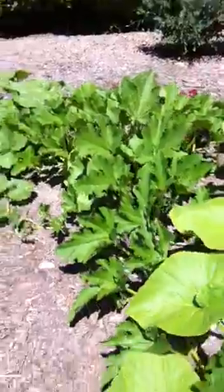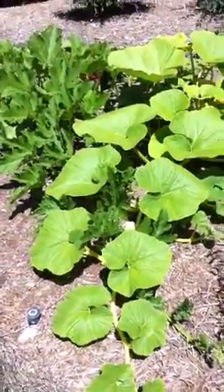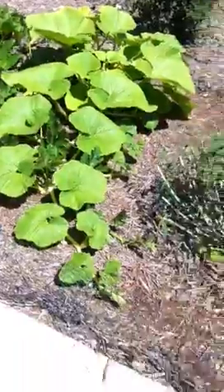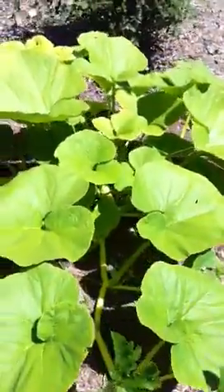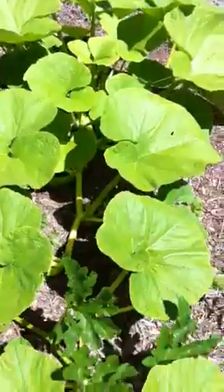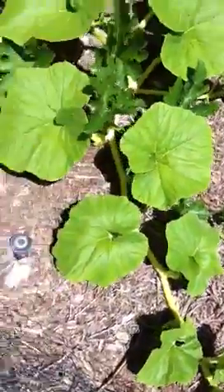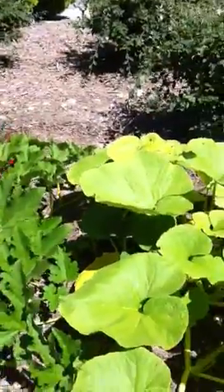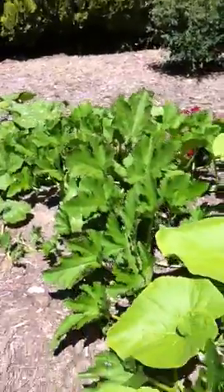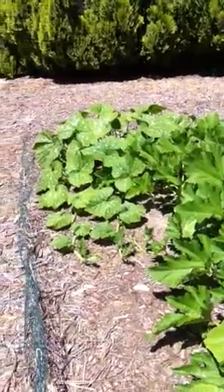The vine for the jack-o-lantern is probably about six feet long now, and the vine for the Big Macs is probably about six feet also. I have to keep expanding the fence here so they don't come up on the driveway.